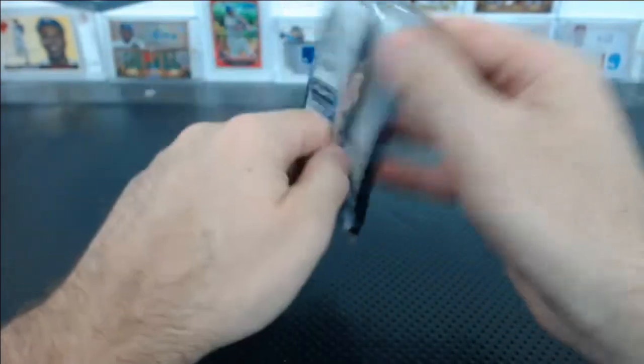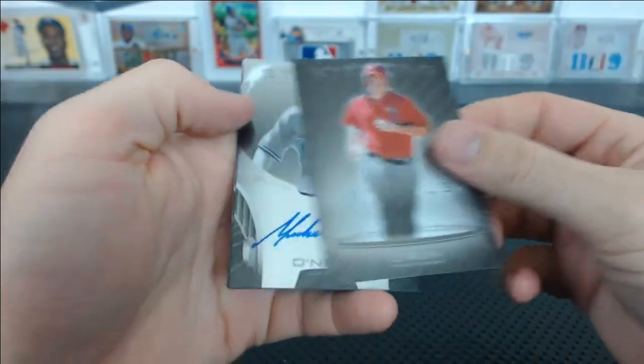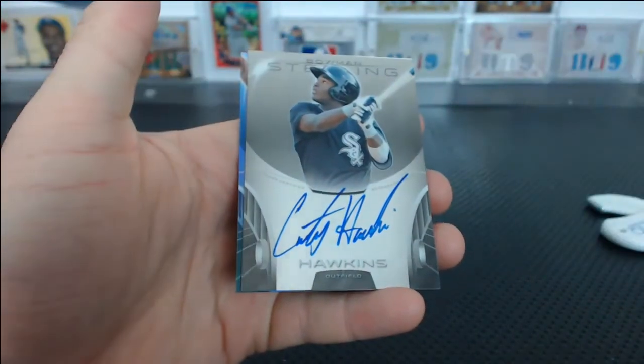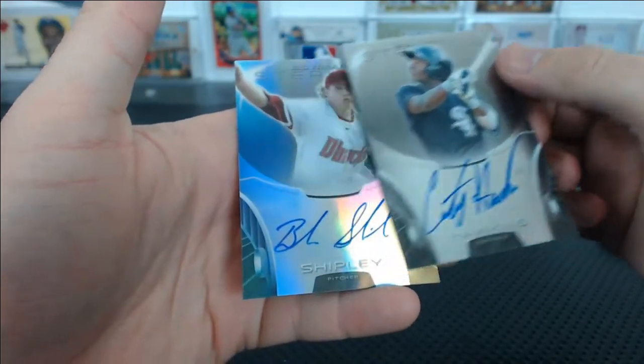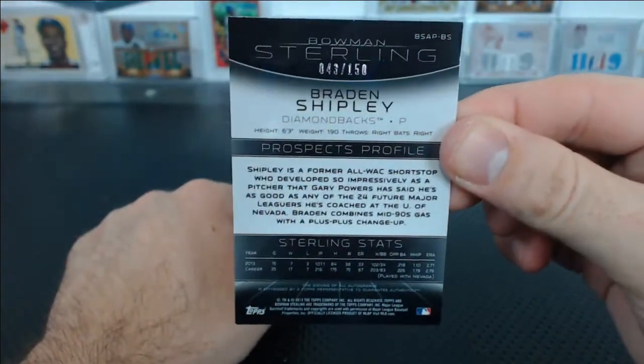Last pack — Sterling 41. Michael O'Neal for the Yankees. Courtney Hawkins for the White Sox. And a Brayden Shipley Refractor Auto for the Diamondbacks, numbered 43 of 150 for Richard S.